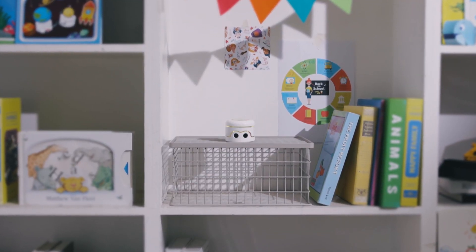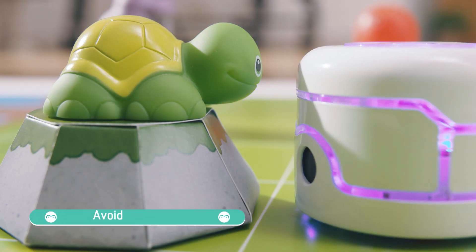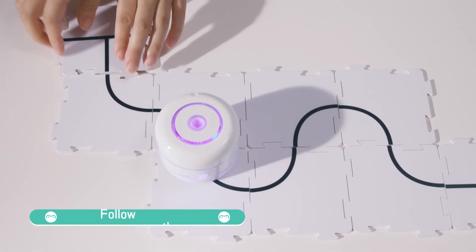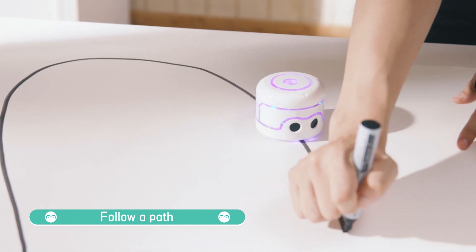KemiBot is equipped with sensors that allow it to interact with its surroundings. Avoid obstacles in KemiBot's way. Build a track for KemiBotPi to follow, or just draw a path with a marker instead.